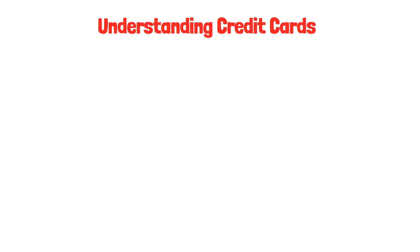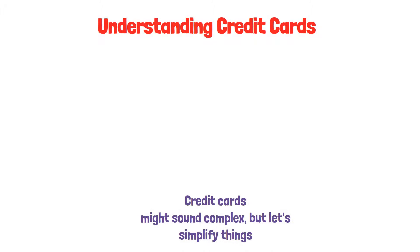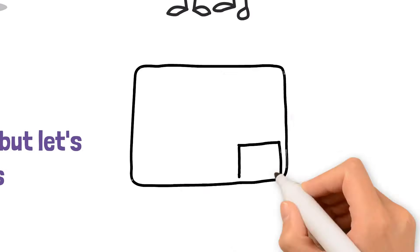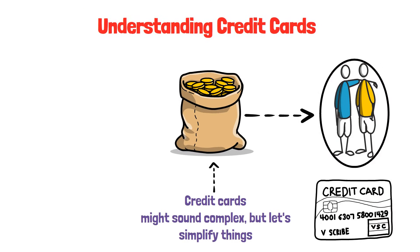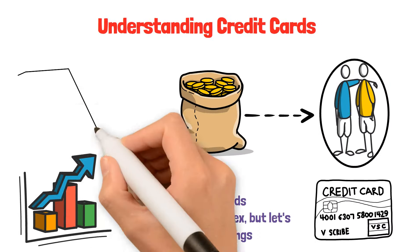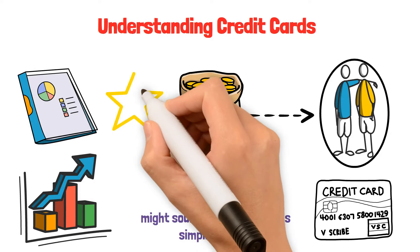Understanding credit cards. Credit cards might sound complex, but let's simplify things. Imagine you need some extra money to buy something and a trusted friend lends you the money for a while — credit cards work in a similar way. They let you borrow money from a bank with a promise to repay it. By using credit cards wisely, you can actually improve your money score, which is like a report card reflecting your money-smart choices. It's like getting a gold star for being money savvy.